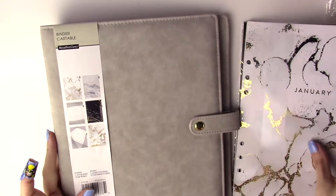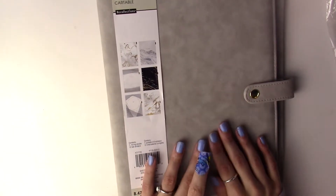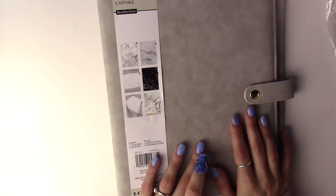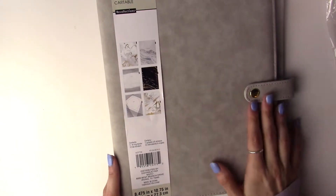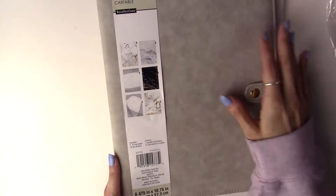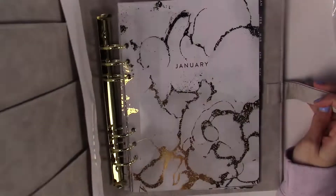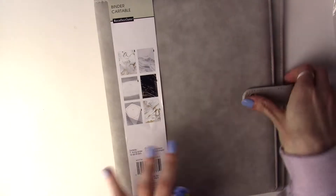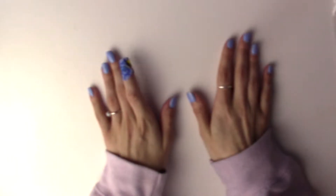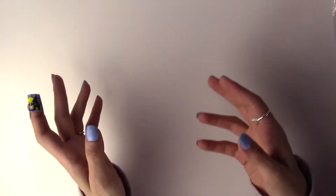The last one is actually probably my favorite. I decided to put 2020 in the black one because black just felt really fitting for 2020 as a year. But this one - it's very soft, just like a gray color, and it has the more neutral tab inserts.